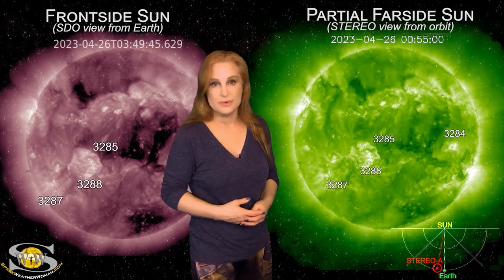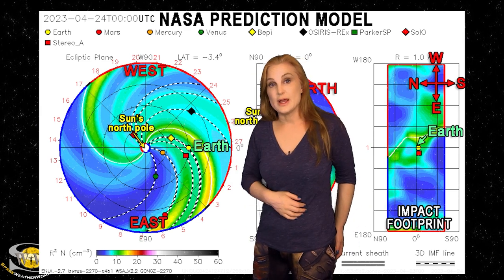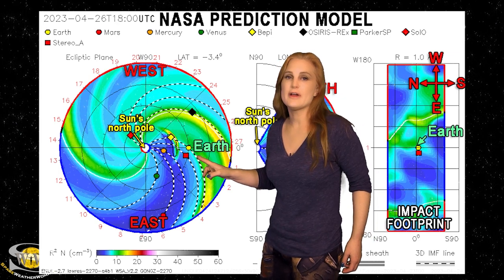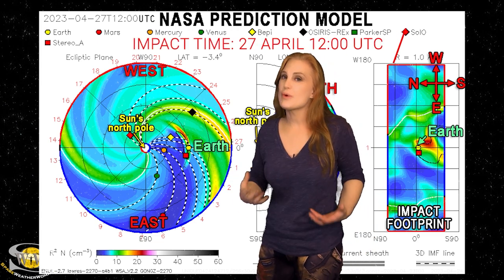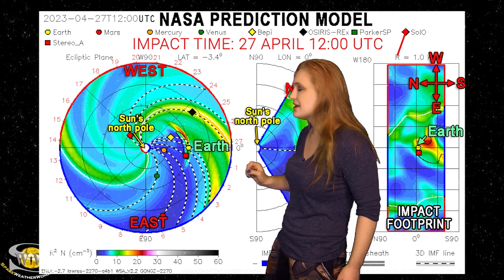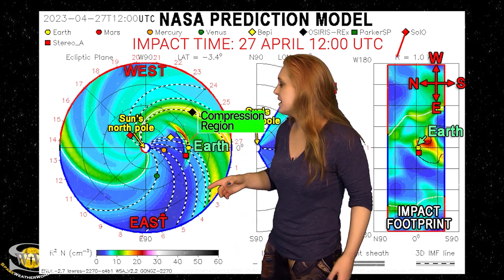Switching to our solar storm prediction model, Enlil — this is NASA's version of the model, and you're looking down at the sun from the north pole with Earth being off to the right. You can see that solar storm being launched towards Earth; this is the first of two solar storms. It's not moving all that quickly, and the bulk of it is moving south of Earth. Nonetheless, it's going to clip Earth right about noon on the 27th, and then the other storm will also clip us about a day later. You can see that pinwheel it's embedded in — those spiral arms — that's the fast solar wind compressing the slow solar wind ahead of it.